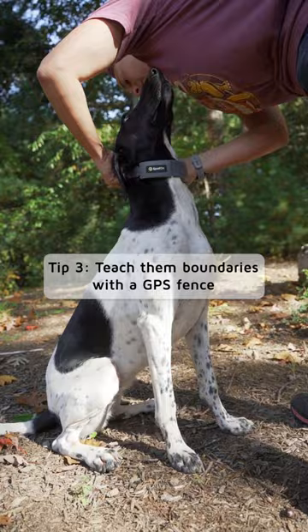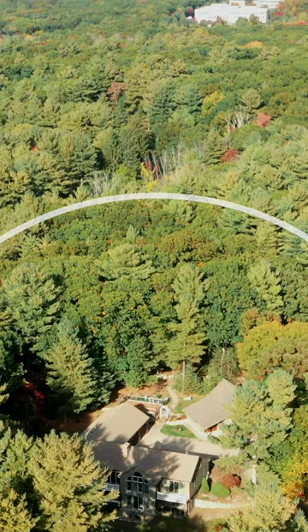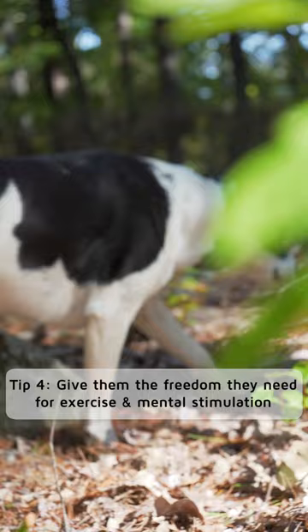Try teaching them boundaries with a GPS fence. A fence like Spot On will not only keep your dogs safe in the yard, but it will also give them the freedom to live life unleashed. With a GPS fence, your pointer will get the exercise and mental stimulation that they need.